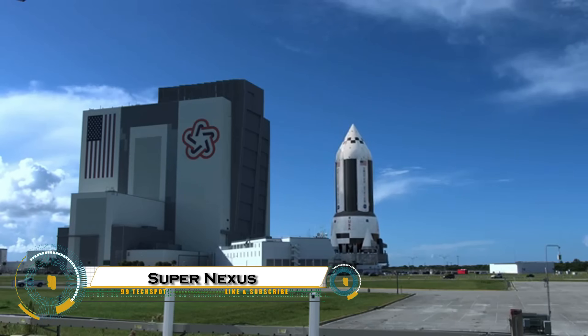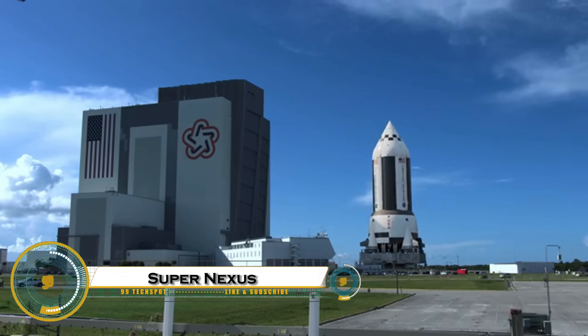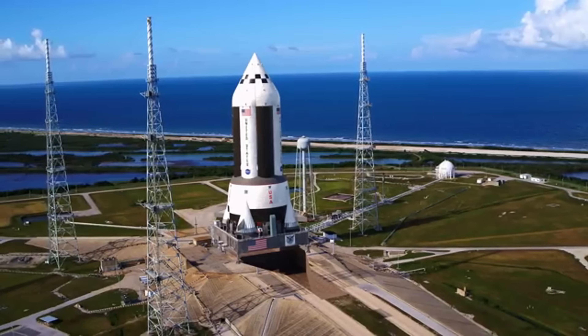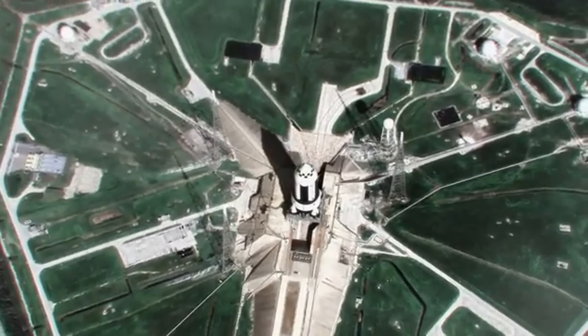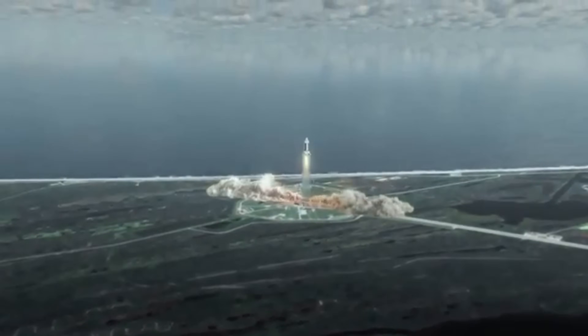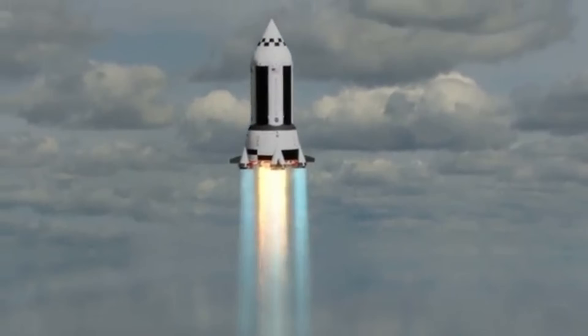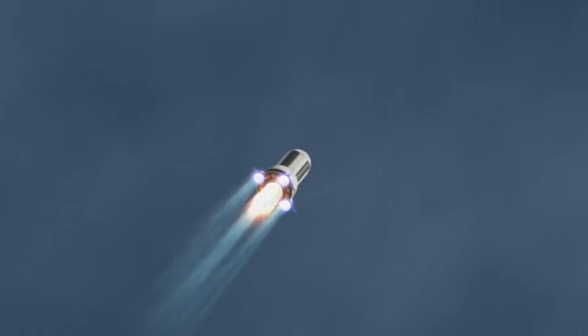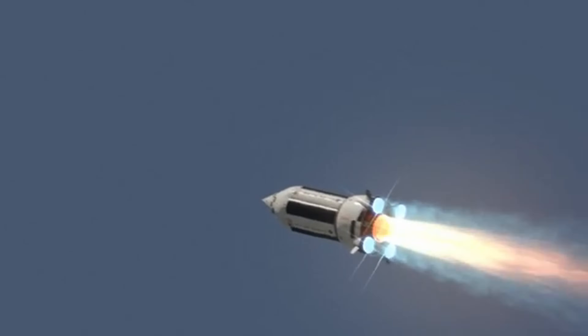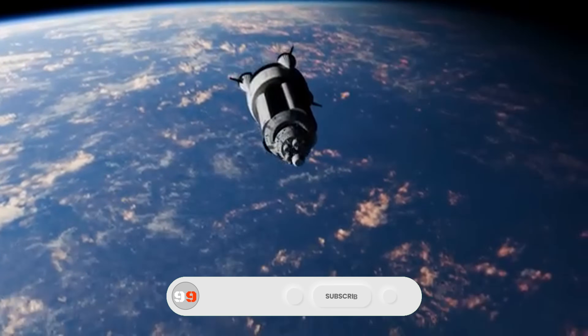SuperNexus is a bold new concept for a nuclear-powered rocket that could dramatically change how we explore space. Designed to carry massive payloads and travel vast distances, SuperNexus uses a nuclear thermal propulsion system, which heats liquid hydrogen using a nuclear reactor and blasts it out to create powerful thrust — far more efficient than traditional chemical rockets. This technology could cut travel time to Mars by half and open the door to deep space missions that were previously impossible.